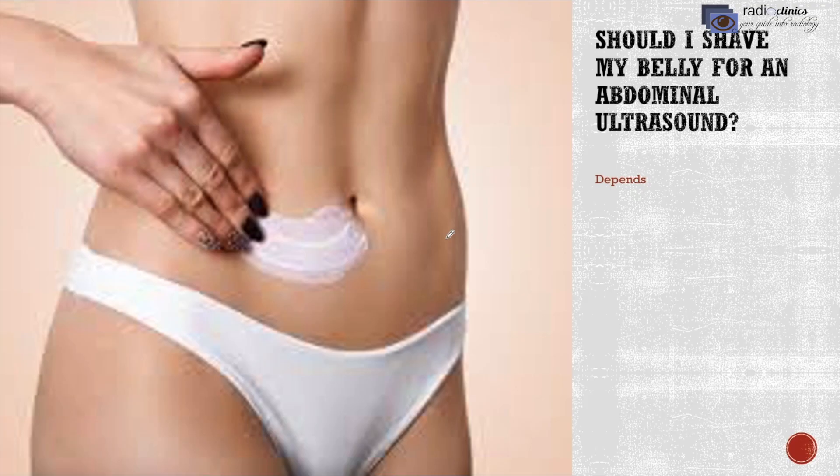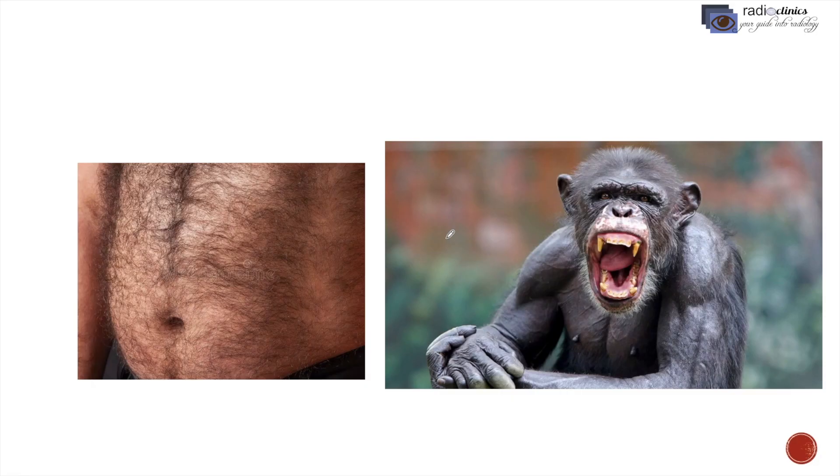Should I shave my belly? It depends. If you are very hairy — like this stomach or more like a chimpanzee — then you might need to shave. But most of us don't. If you have a lot of hair on your body, it may block the sound from entering your body.